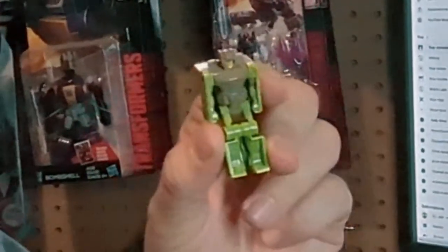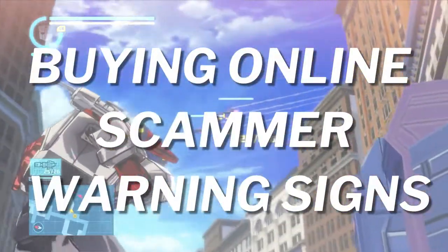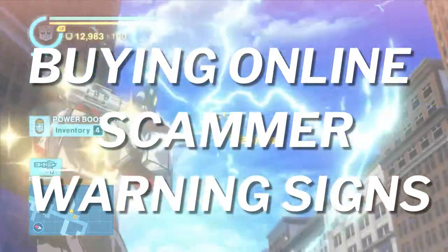See this little guy here? He almost got me scammed. Let's go over some red flags that you need to watch out for when dealing online.